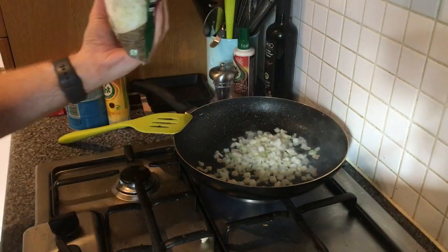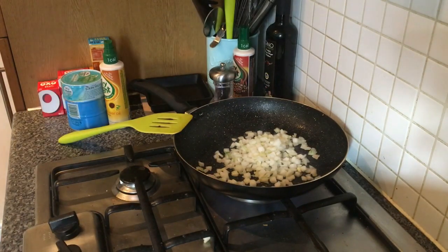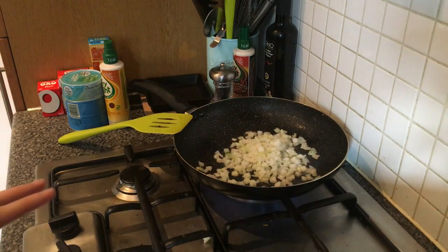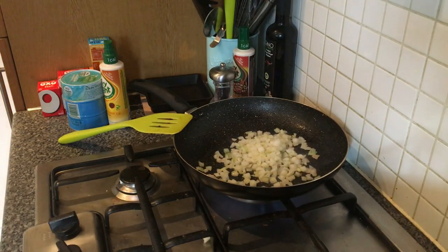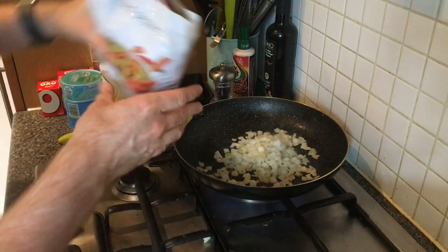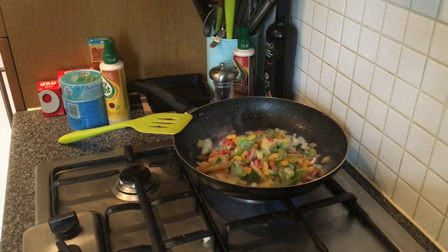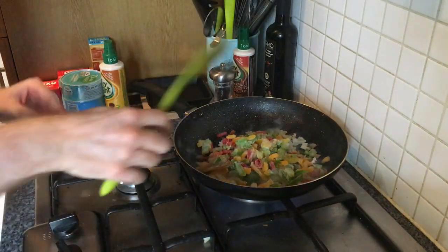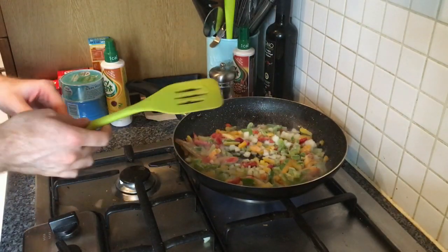The good thing with frozen veg is you can stick it all in the pan together - you don't need to wait for it to sweat. There might be a bit of water to drain off but that's fine. I'm going to leave the peas until a bit later. Now in go the peppers - that's probably too much, but never mind. This is just on a medium heat.